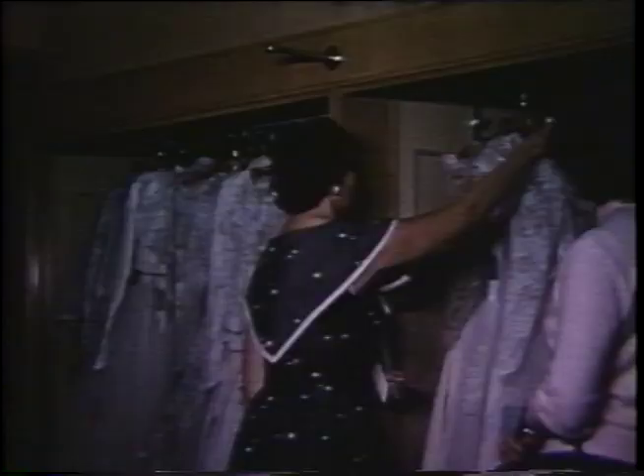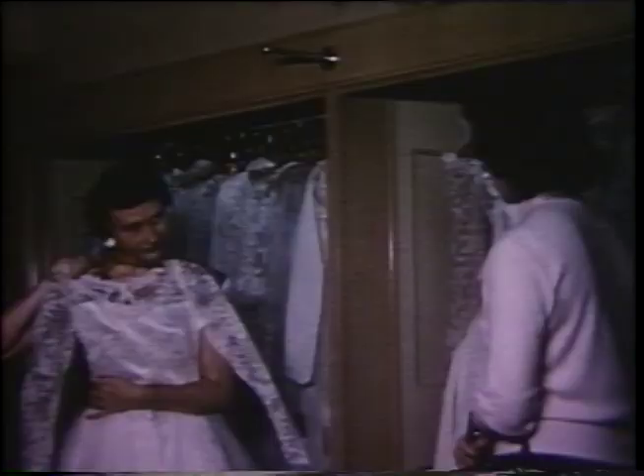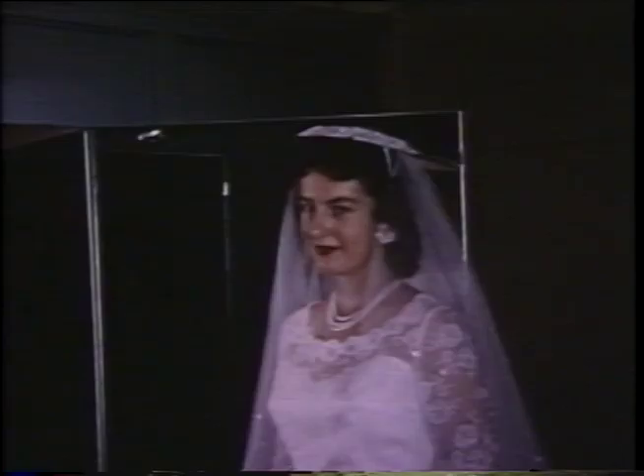While we're downtown, let's drop into one of the stores for a short visit. This is Gaudi's department store, one of the city's most popular family shopping centers. A young bride-to-be, filled with dreams of a lovely Kitchener bungalow, picks out a gown for the biggest day in her life.